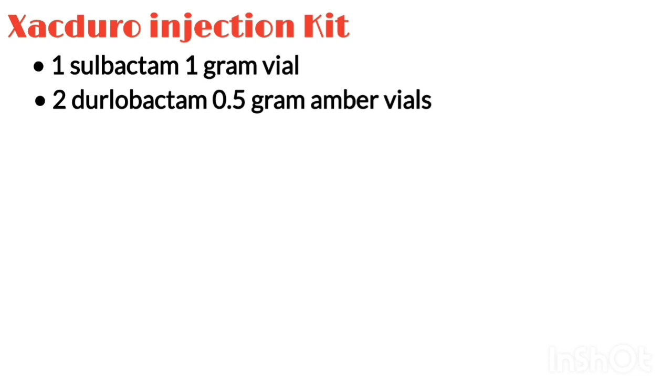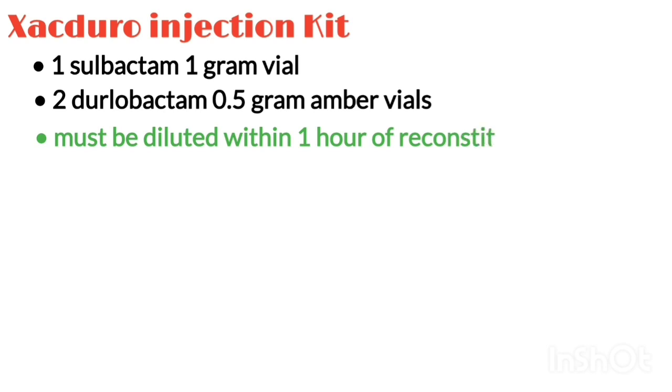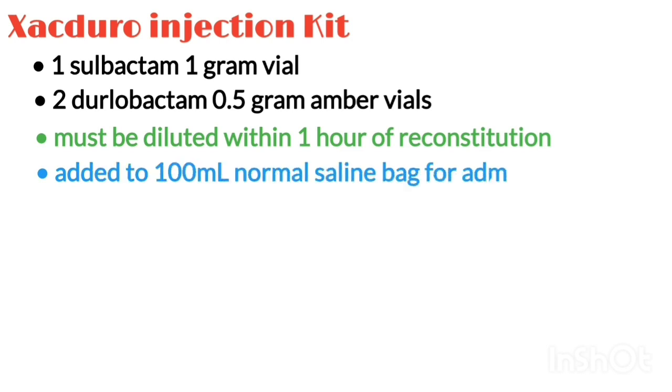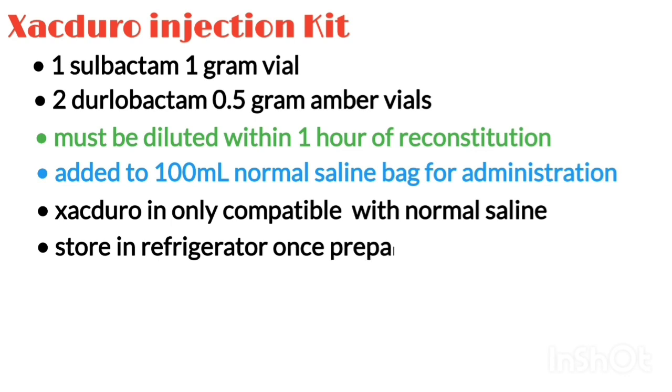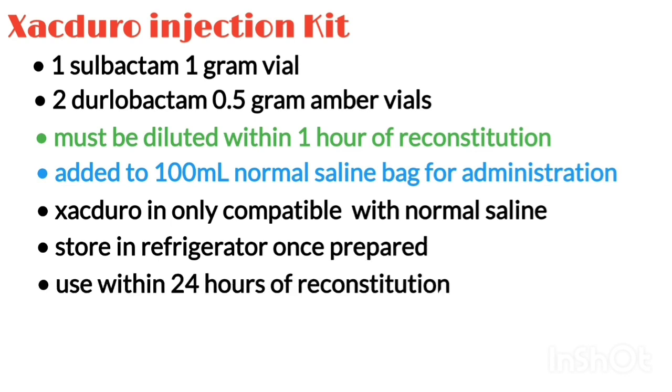It is provided in a co-packaged kit of one Sulbactam 1g vial plus two Dulobactam 0.5g amber vials. Both Sulbactam and Dulobactam vials must be diluted within 1 hour of reconstitution. The reconstituted solution from each of the 3 vials is added to a 100 mL normal saline bag — it is only compatible with normal saline. Storage is under refrigeration once prepared and must be given within 24 hours of reconstitution.